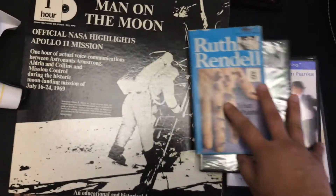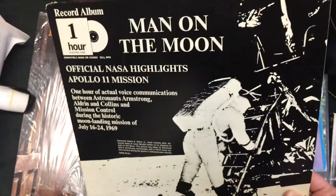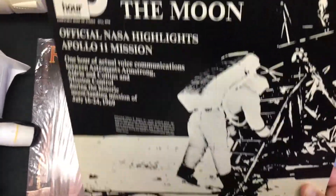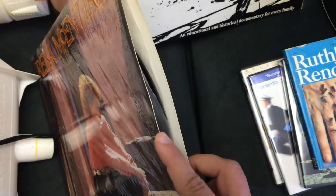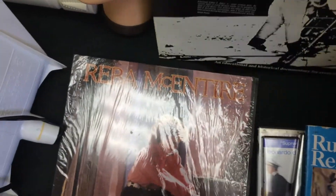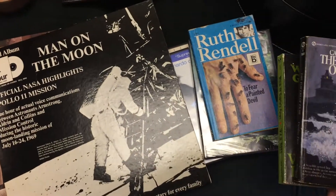I also picked up some vinyl records from the free bin. This one I'm going to try for 20 — couldn't find an exact match but there are similar ones on eBay. This other one I picked up thinking it was sealed, but I forgot to check the side — and it's not really worth much anyway, sealed or not.